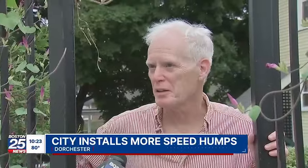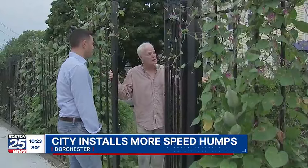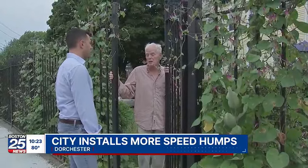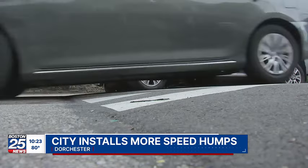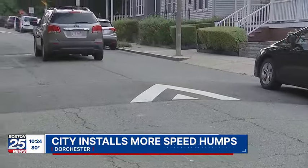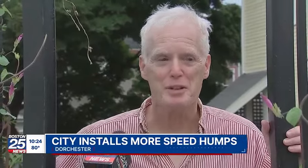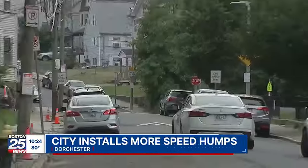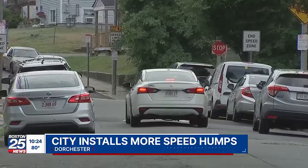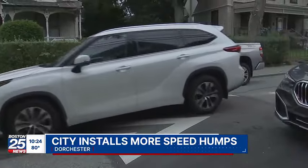People will zip and tear through here like it was a freeway. The solution to the speeding that Mike Pratt and other neighbors have been complaining about for years can now be found on the pavement in clusters of three-inch-tall, 12-foot-long asphalt humps. He says he's not 100% sure they're as effective as thought, especially on larger vehicles, and that many cars continue to barrel over the speed humps far faster than they should.